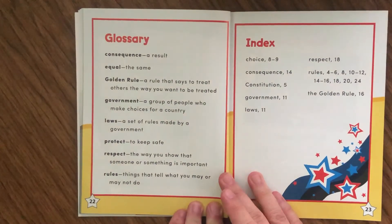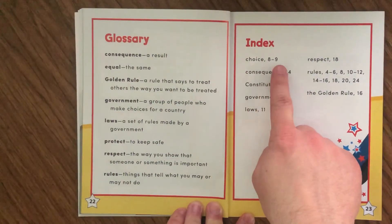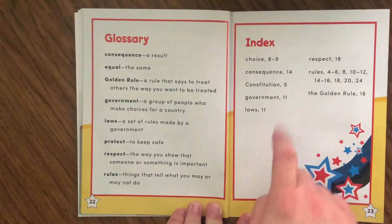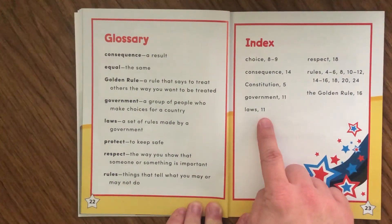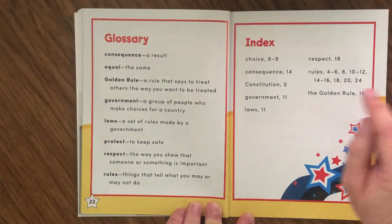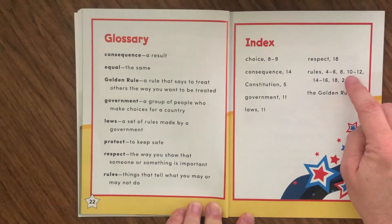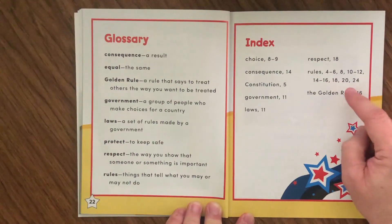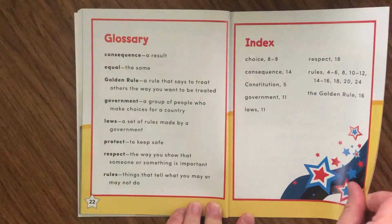On page twenty-three is the index, where you can find these words in the book. Choice is on pages eight and nine. Consequence is on page fourteen. Constitution is on page five. Government is on page eleven. Laws is on page eleven. Respect is on page eighteen. Look at how many pages the word rules appears on — pages four through six, page eight, pages ten through twelve, pages fourteen through sixteen, page eighteen, page twenty, and page twenty-four. The golden rule is mentioned on page sixteen.